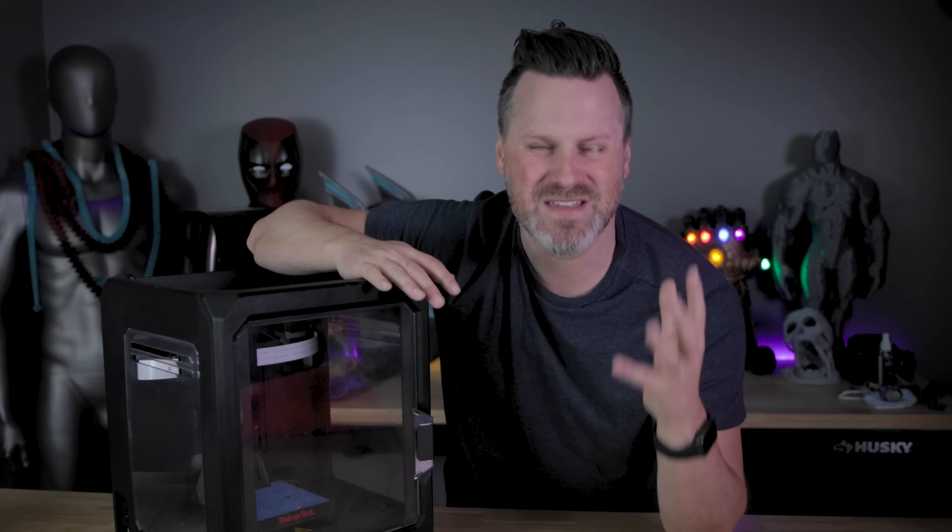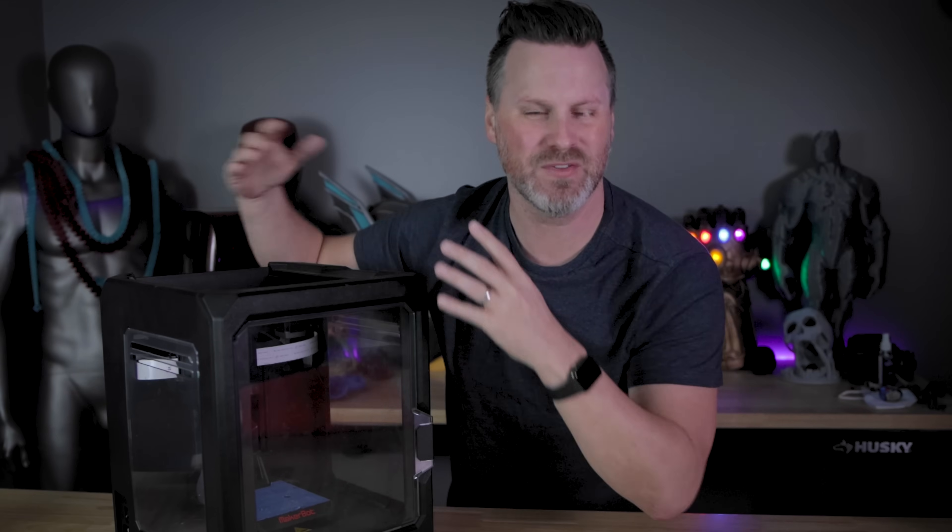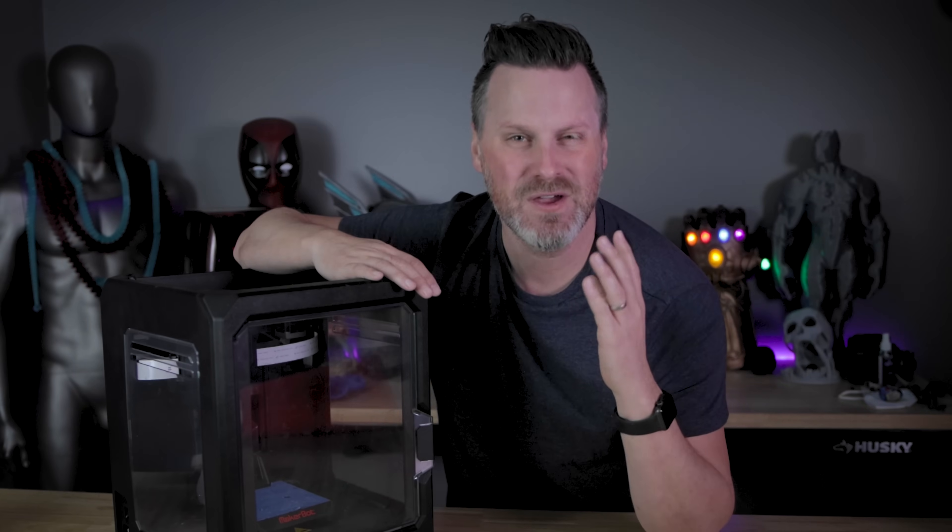The point I'm getting to is it's 2022. Why isn't this the standard with all of these machines now? This just makes no sense to me whatsoever.